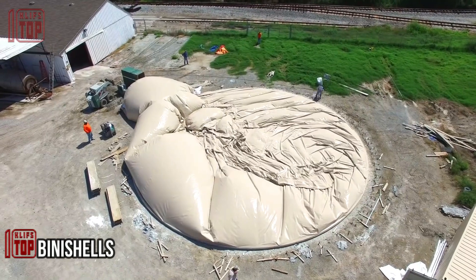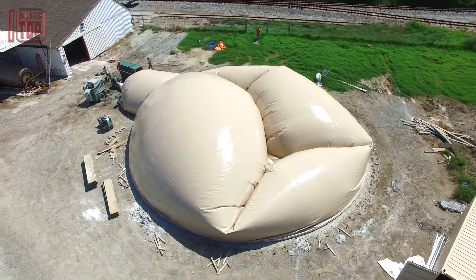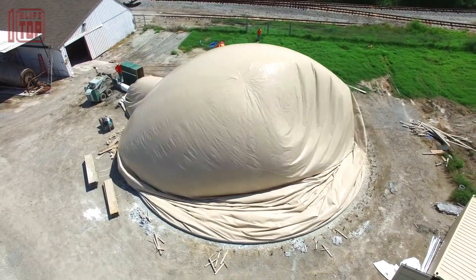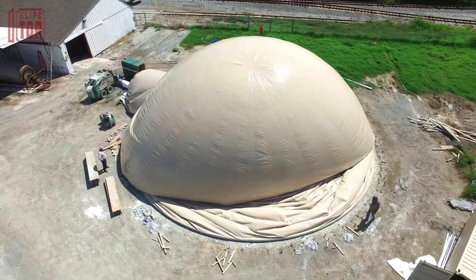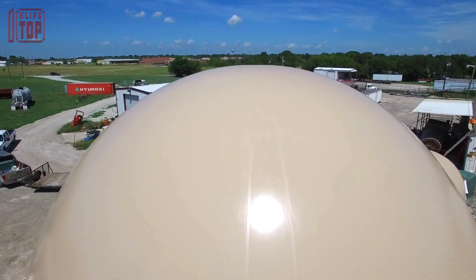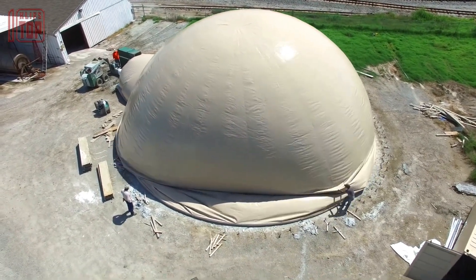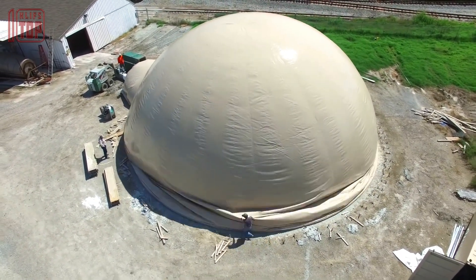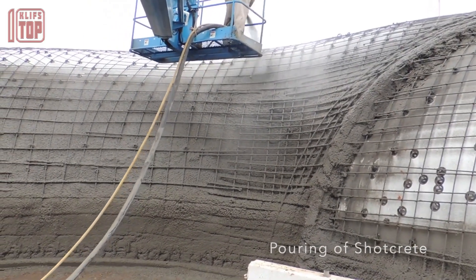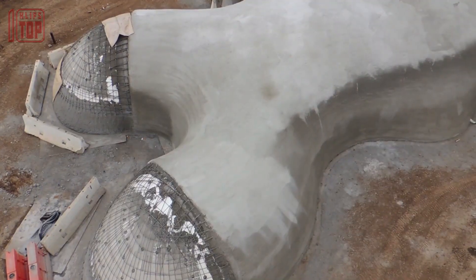Number 2: Binishells. This is an innovative construction technique that utilizes air pressure and inflatable forms to create unique and sustainable structures. Developed in the 1960s by architect Dante Bini, it has gained recognition for its efficiency and environmental benefits. The Binishells method involves constructing a reinforced concrete shell by inflating a flexible membrane with air pressure. Once the desired shape is achieved, layers of concrete are sprayed onto the membrane, creating a strong and durable structure.